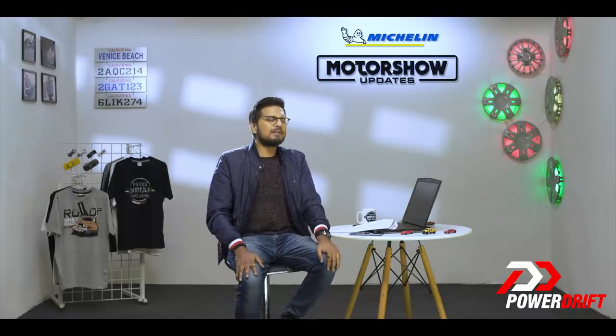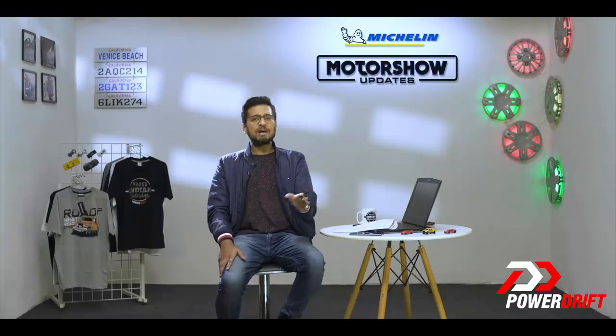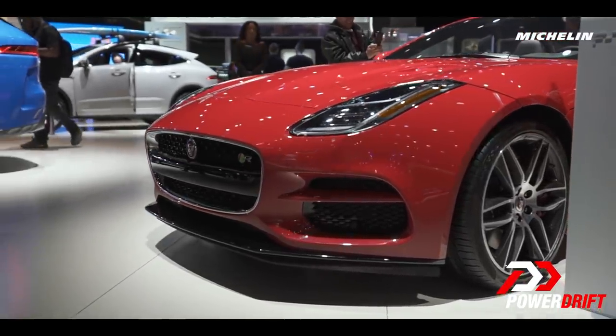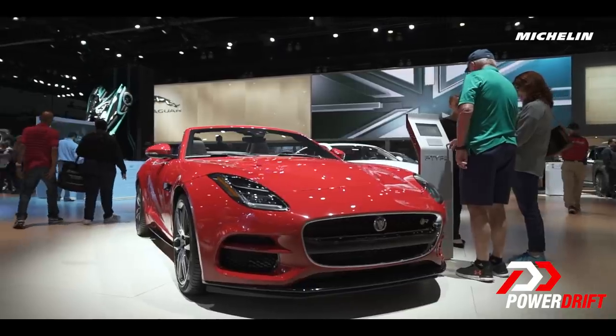When the F-Type first came out in 2013, expectations were running very high — and why not? It was supposed to be the spiritual successor to the E-Type, and those were some big shoes to fill. The F-Type has managed that feat quite well. The aluminium-bodied F-Type has a very interesting design, and even after borrowing a few styling cues from its iconic predecessors, it has managed to carve a unique identity for itself.